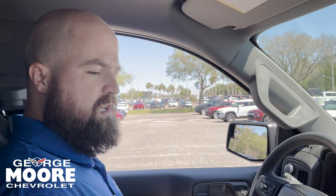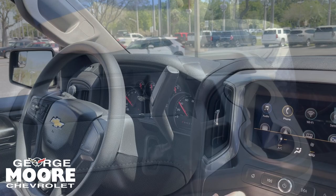Go ahead and start this bad boy up. This is again the custom model — it's going to have a lot of basic and standard features.